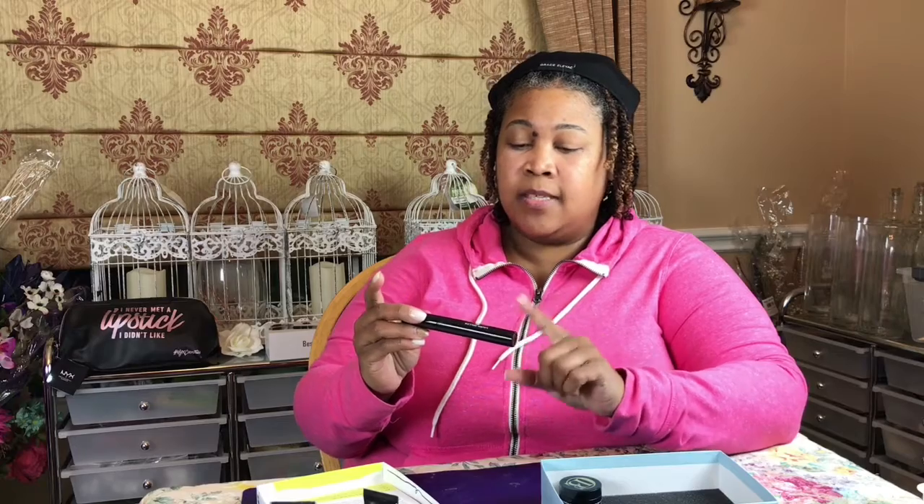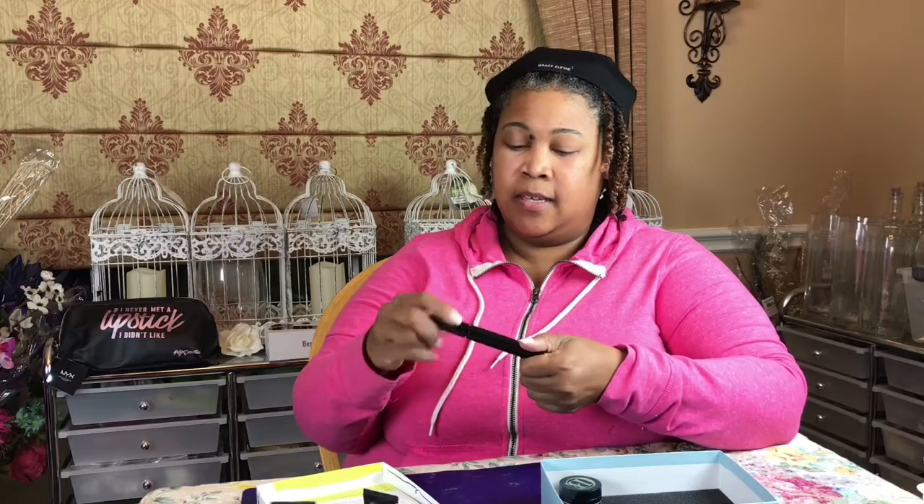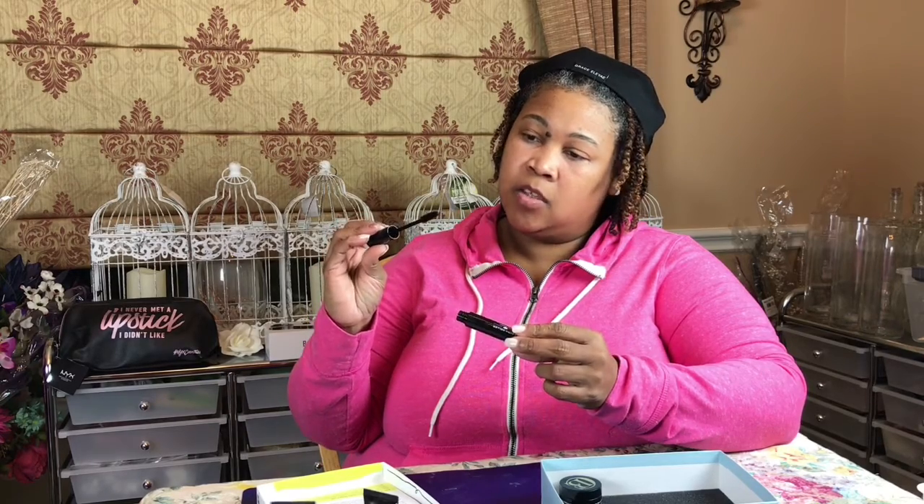The next thing is by Laura Geller — I love her products. I have one of her concealers that I use underneath my eyes and it always makes them look refreshed, and I have a highlighter I've used a few times too. This is her Fortifying Lash Eyelash Primer, and it's made in Italy. It says it's a primer, not a mascara, so I'm really curious to see what it'll end up doing for my lashes.